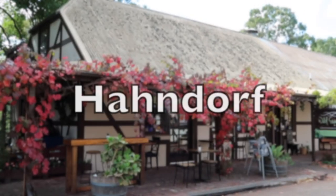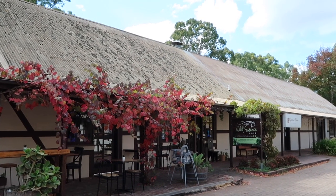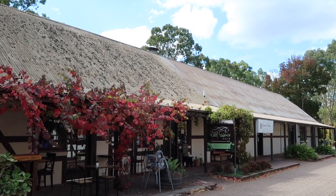Australia has its own little piece of Germany. Hahndorf is a lovely little town in the Adelaide Hills, and it's the oldest surviving German settlement in Australia.